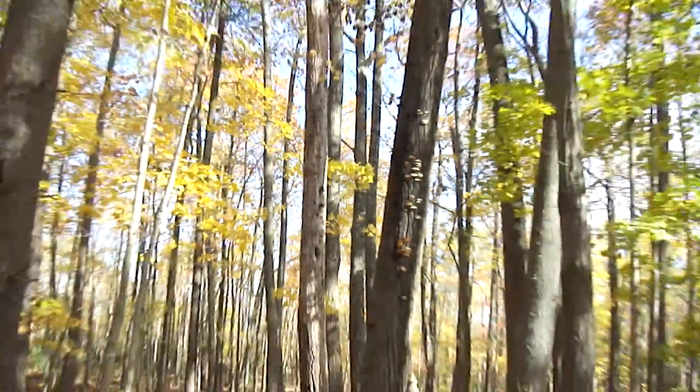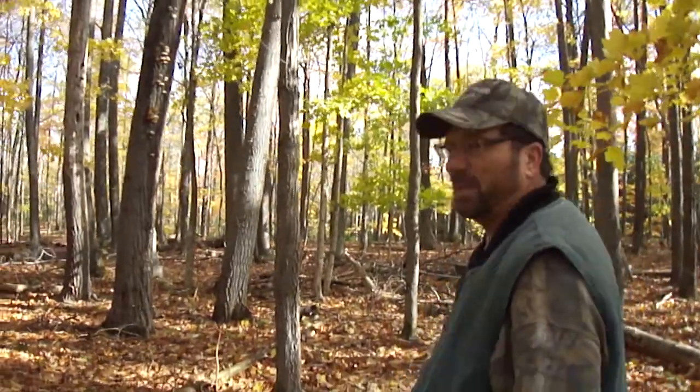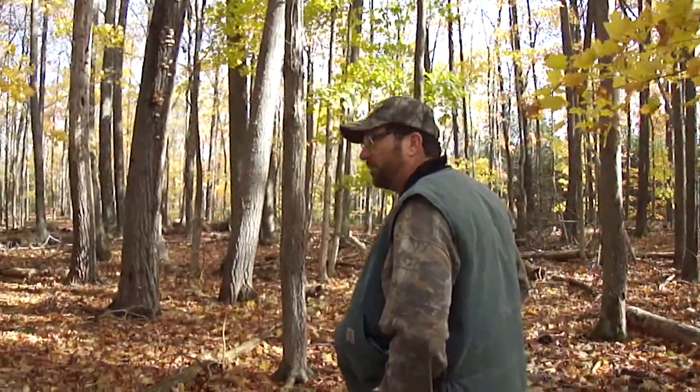They go on deciduous trees and coniferous trees and they aren't very picky on where they make their holes or what they get to eat once they peck in there. Now if you're my age, you might remember a cartoon that had a bird in it — the bird's name was Woody the Woodpecker.